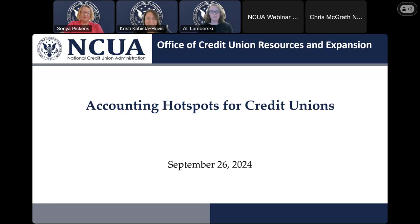Good afternoon, everyone, and thank you so much for joining us today for our webinar on accounting hotspots for credit unions. My name is Ali Lambersky, and I am a credit union training coordinator here within the Office of Credit Union Resources and Expansion, and I will be your moderator for today's program.